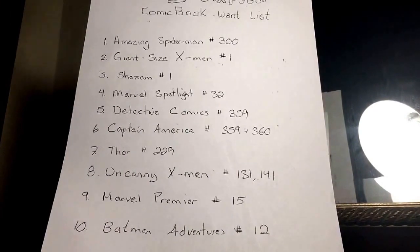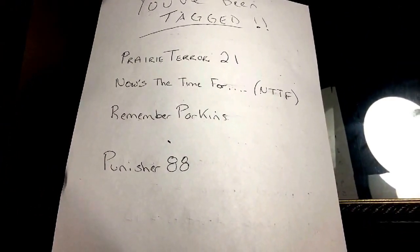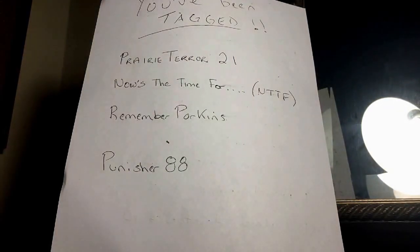I also need to tag some people myself. I'm tagging: Miss Prairie Terror 21 — hasn't made a video yet but hopefully this gets you to throw something up in the next week or two; Now's The Time for NTTF Adam — looking forward to seeing your hauls and what's on your list; Claude Remember Porkins — very cool channel, curious to see what you have coming up; and Punisher 88 — definitely want to see what's on your list. If you've already been tagged, cool, but if not, you're now officially tagged. This is JLS Comics, Jesse here — have a good evening!